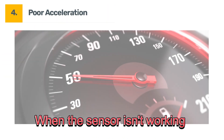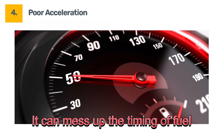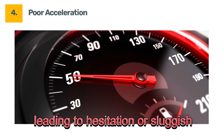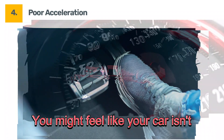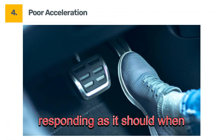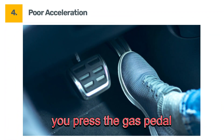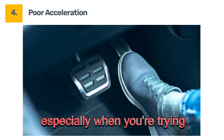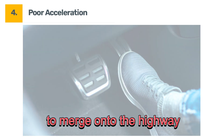Symptom four: poor acceleration. When the sensor isn't working correctly, it can mess up the timing of fuel injection and spark, leading to hesitation or sluggish acceleration. You might feel like your car isn't responding as it should when you press the gas pedal — this can be incredibly frustrating, especially when you're trying to merge onto the highway.